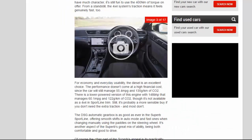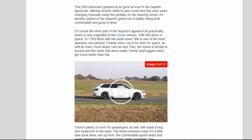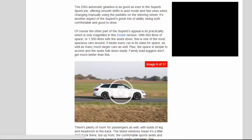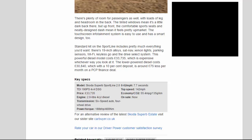The other part of the Superb's appeal is its practicality, which is only magnified in this estate version. With 660 litres of space, or 1,950 litres with the seats down, this is one of the most spacious cars around. It beats every car in its class for space, as well as many much larger cars. The space is simple to access and the seats fold down easily — family load luggers don't get much better than this. There's plenty of room for passengers as well, with loads of leg and headroom in the back.